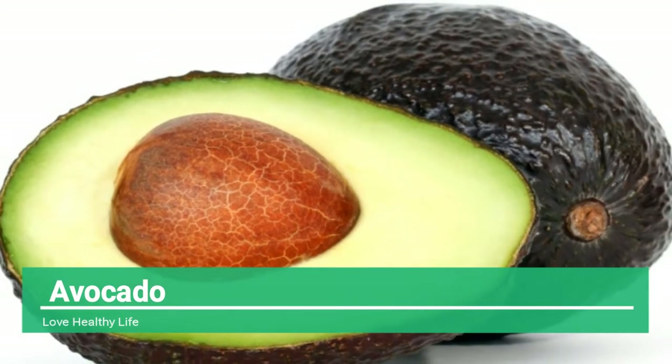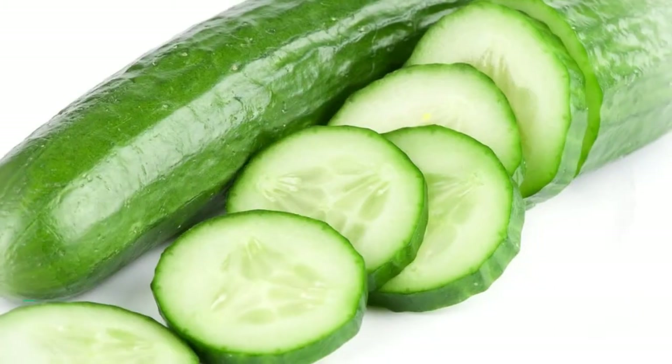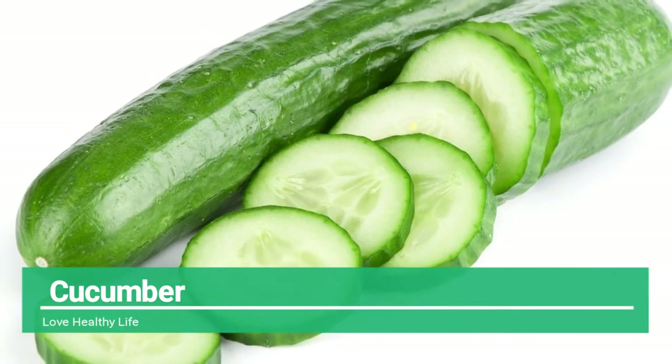Avocado is a truly magic food. Due to their richness in various vital nutrients, avocado is rich in fiber which helps to keep hunger at bay, and the presence of monounsaturated fatty acids helps to burn belly fat easily.